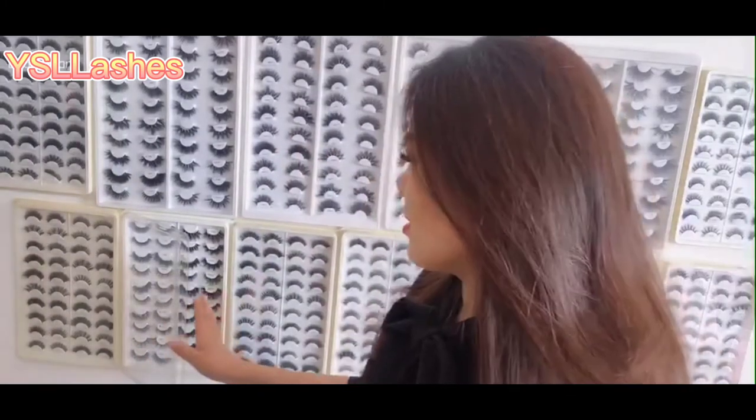This is the 3D Fox Make Eyelashes. 3D Fox Make Eyelashes also didn't change color under the sun.